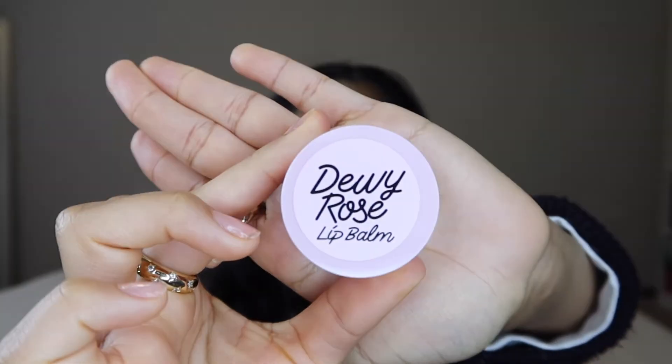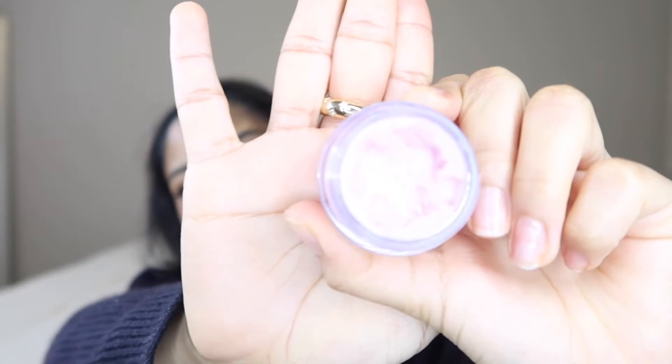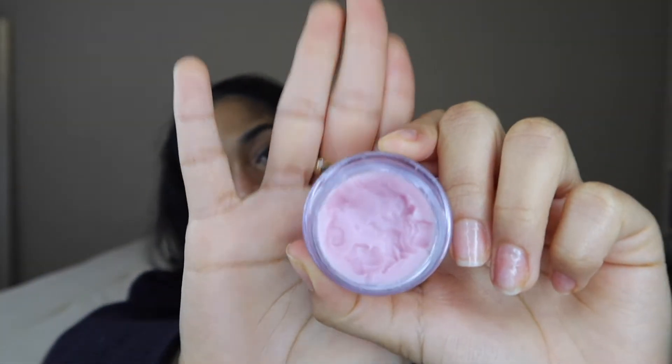Last for skincare is lip balms. This one has been the star of the show for me in January — it's the Victoria's Secret Dewy Rose Lip Balm. I've been digging my fingers into this every single night and sometimes in the morning because my lips get super dry. This lip balm paired with the argan oil has been helping me go to bed looking like a glazed donut, so I wake up the next morning not dried out.